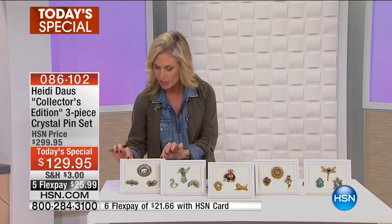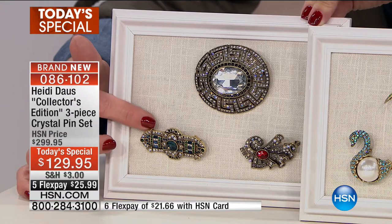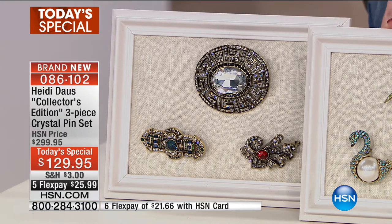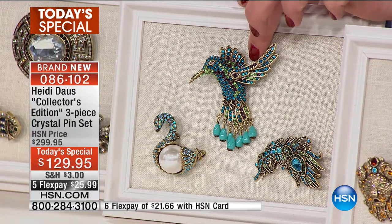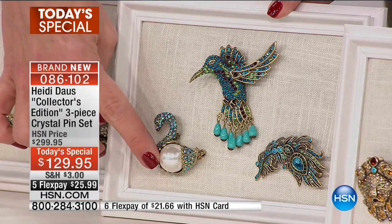First, you have the deco style — that art deco look, really pretty. Look at those gorgeous crystals, and you have that bronze tone metalwork on all of her designs. Timeless, elegant. Then moving on to the feathers collection — I'm actually wearing the feather one. You have three great pieces there: a beautiful bird with little beads hanging down for movement, and then the swan with a little pearl in it.